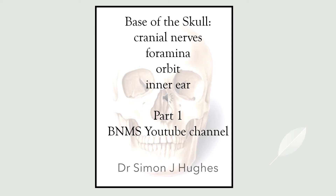Thank you for choosing the BNMS website. My name is Simon Hughes. I'm a consultant in radiology and nuclear medicine in Birmingham in the UK. This is part of the Applied Anatomy course that I've added to the BNMS YouTube channel. Today we're going to talk about the base of the skull, looking at the CT anatomy of the foramina and the orbit in the inner ear, and discussing the cranial nerves that are associated with these structures.